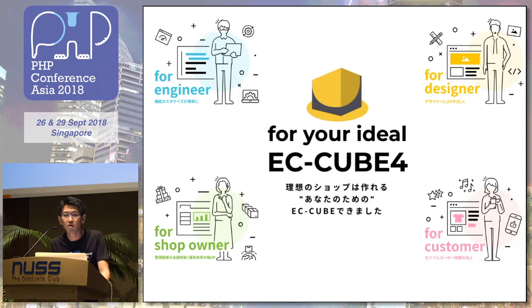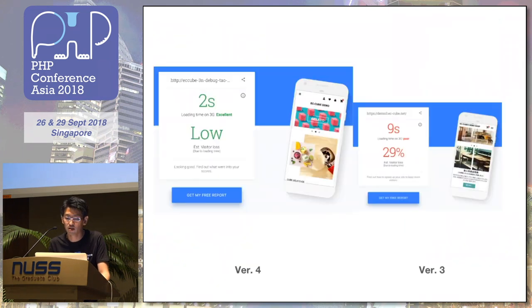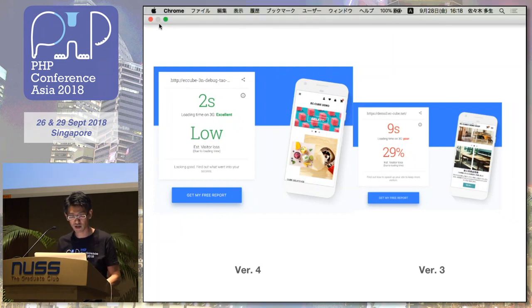We released a new version of ECQ. It is more easy to use and more easy to customize for non-engineers and shop owners, and a little bit faster. I want to show you a demonstration.